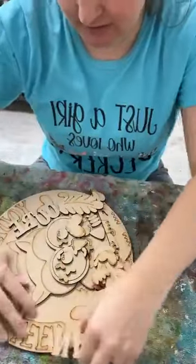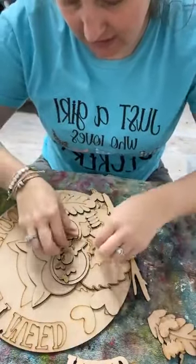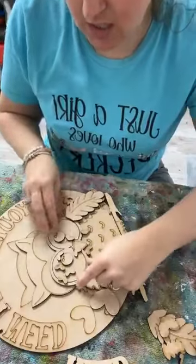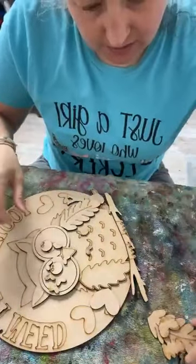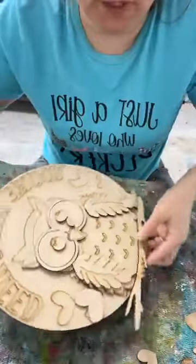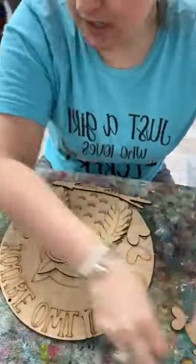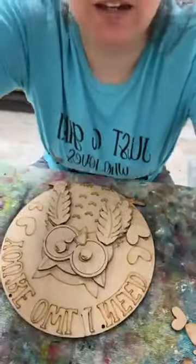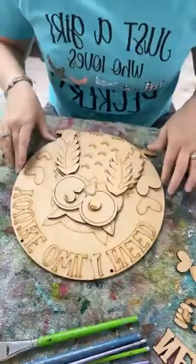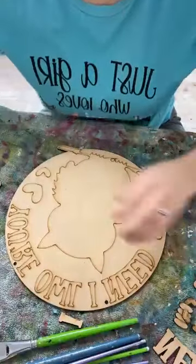Hello friends, happy Monday! We are here to paint this door hanger today for Valentine's Day. It says 'You're Owl I Need' and it's got this cute little 3D owl. It's got all these little heart pieces — they're all 3D pieces. This is the hanger we are going to paint today. It comes with the holes already in the top for you to hang it.